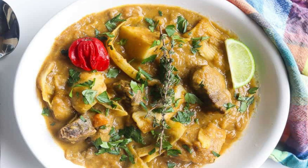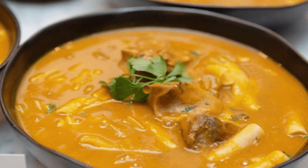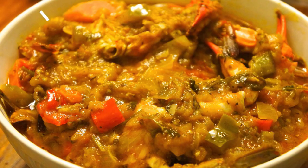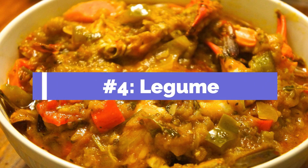Number three: Joumou. This is Haiti's famous pumpkin soup, seen especially during New Year's Day in celebration of the country's independence from France. It is made from pumpkin or sometimes squash, and can include other vegetables, beef, thyme, parsley, and chili pepper. Beyond the Bouillon, Joumou is another soup to try — it has rich history on the island and is quite delicious. It's one of the best pumpkin soups you'll ever have.